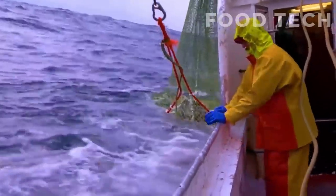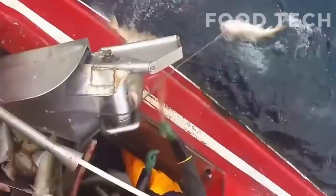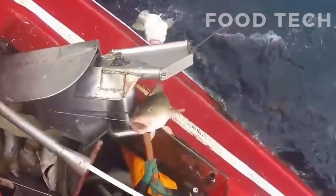Once on the boat, the cod are sorted and stored in large tanks filled with ice to keep them fresh. The tanks are regularly drained and refilled to ensure that the fish remain cool and hydrated.